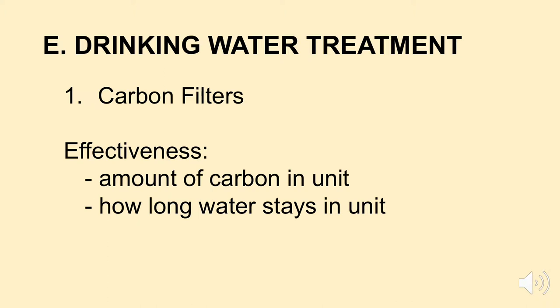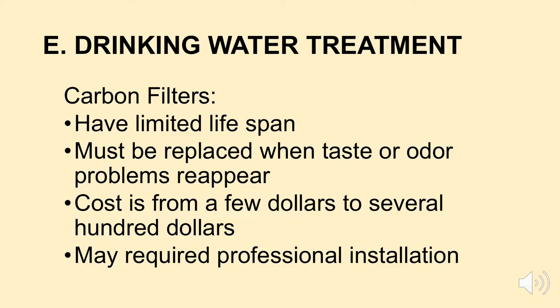When we talk about carbon filters, you have a lot of options. Some pluses and minuses: they have a limited lifespan — you're always going to have to change that carbon filter. Carbon filters work for a while, but as soon as taste or odor comes back to your drinking water, you need to replace it. You can buy a carbon filter whose cost ranges from just a few dollars to several hundred dollars, and depending on the type, you might require professional installation.